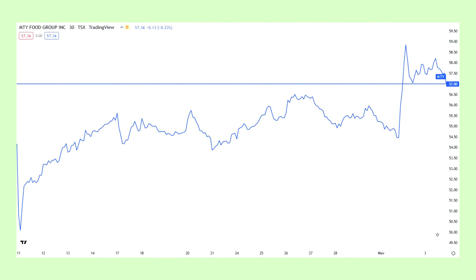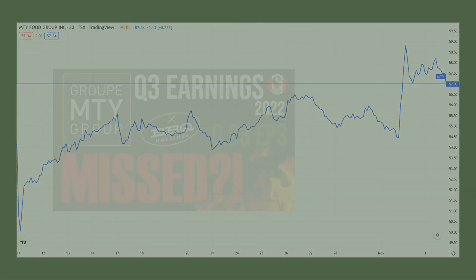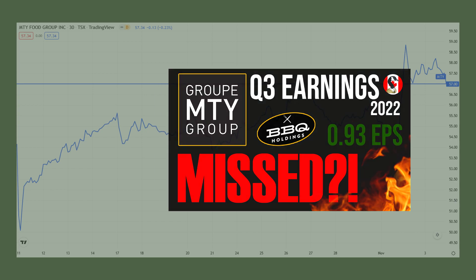Last up was MTY Food Group, whose shares shot up by 7.41%, on the back of earnings the market deemed very negative, hence the drop at the start of the month. In my opinion, this was way overblown — the major concerns around labor shortages, supply chain issues, and rising inflation were clearly outlined in both the Q2 report and conference call and should have been expected. I made a detailed video covering all of this, but I'll quickly highlight my main takeaways.